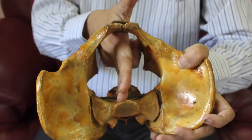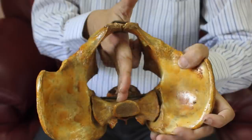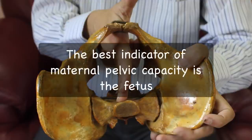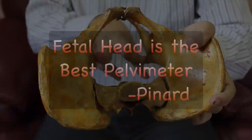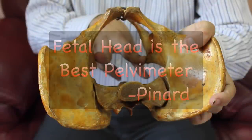Some practitioners prefer to record the various pelvic dimensions in centimeters. In a world that is increasingly dependent on technology, intrapartum clinical assessment of the bony pelvis is a valuable predictor of cephalopelvic disproportion. However, it can be diagnosed only after a properly conducted trial of labor. The best indicator of maternal pelvic capacity is the fetus — or as stated by Pinard, the fetal head is the best pelvimeter.